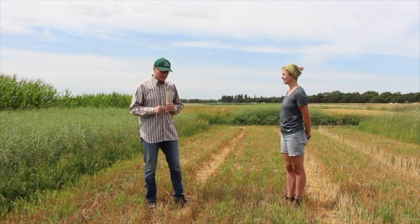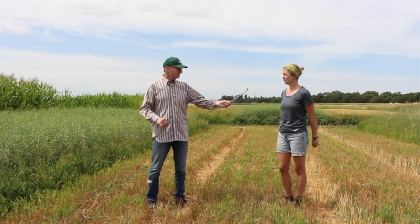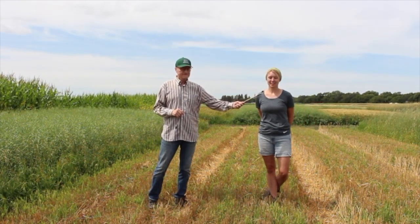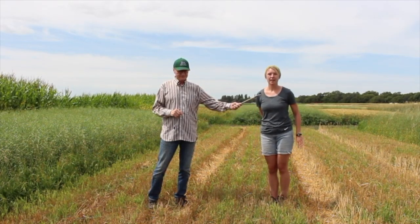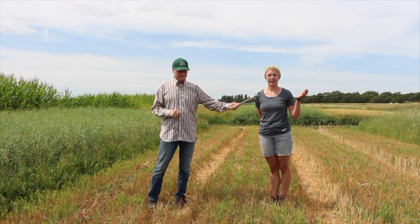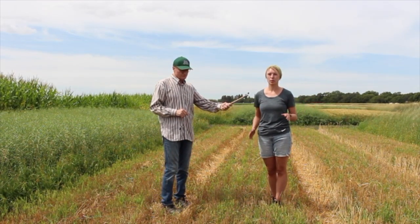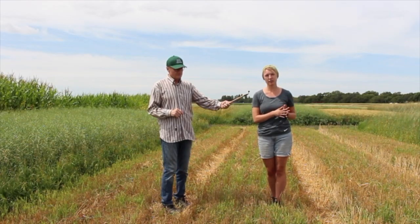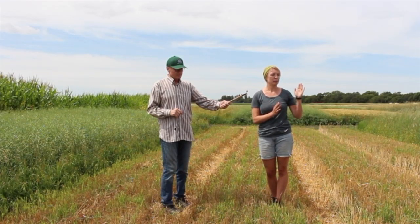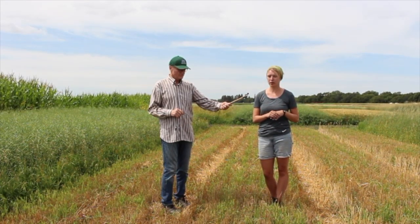Catherine, tell us about the plot we're standing in and how you manage it. So this is a fall rye plot that we recently harvested last week. The year prior we had a green manure crop — a legume-based crop grown for an entire season with the sole purpose of providing nitrogen for the fall rye. In 2019, after termination of the green manure, we seeded the fall rye last fall and have since harvested it.